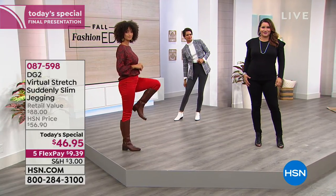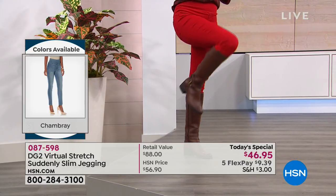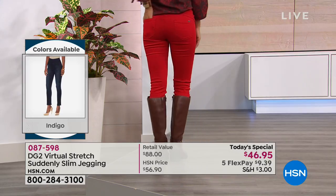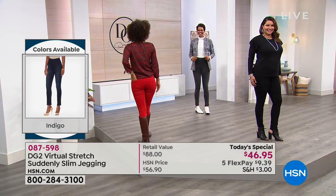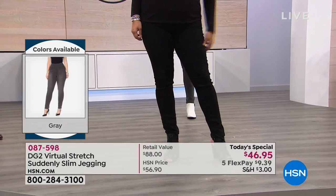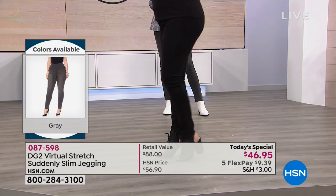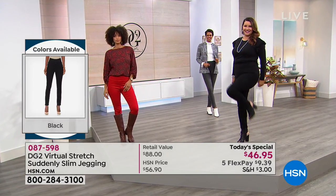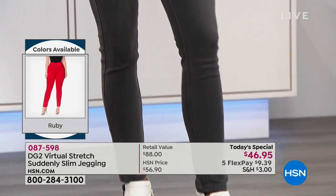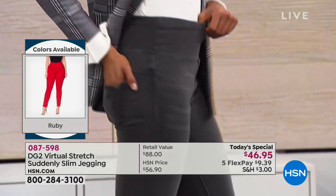There's stretch through the entire body of the jeans. These girls are giddy — they were doing some unique dancing before the show. The virtual stretch, as Annette is showing, gives you that resilience. When it's virtual stretch, you go down a size from your traditional DG2 sizing. For example, if you wear a size 16 in virtual stretch or size 18 in regular HSN sizing, go down that same virtual stretch size.